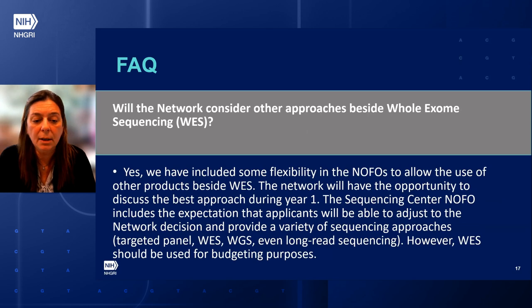Will the network consider other approaches besides whole exome sequencing? Yes — we included some flexibility in the NOFOs to allow the use of other approaches besides whole exome sequencing. The network will have the opportunity to discuss the best approach during year one. The sequencing center NOFO includes the expectation that applicants will be able to adjust to the network decision and provide a variety of sequencing approaches such as targeted panels, whole genome sequencing, or even long-read sequencing. However, whole exome sequencing should be used for budgeting purposes.